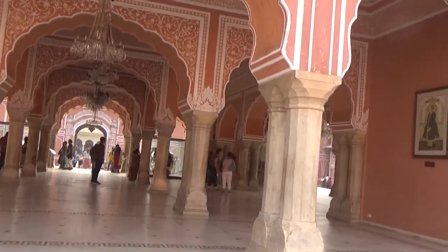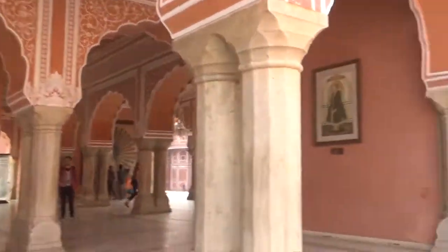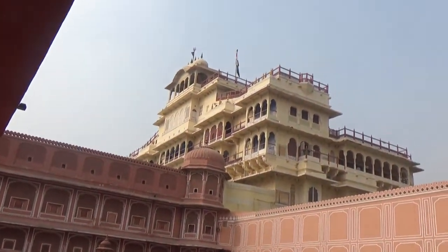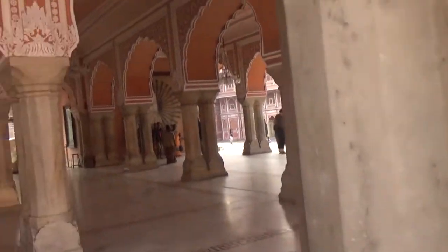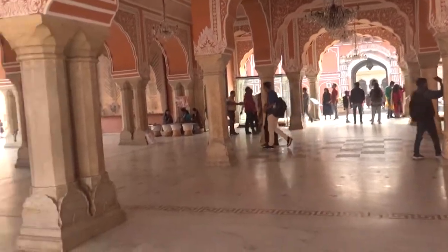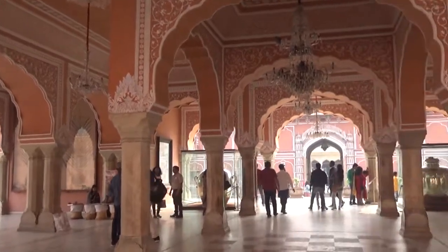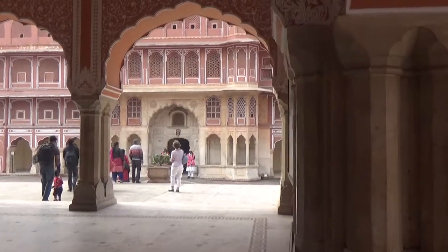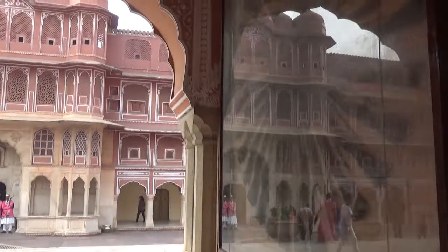Friends, this structure where we are entering is the Diwan-e-Khas, or the Sarvatabhadra. The Sarvatabhadra is a single-storey square open hall with enclosed rooms at the four corners. This is the private hall for audience, which means the ruler could hold court with the officials and nobles of the kingdom in a more private and intimate space.